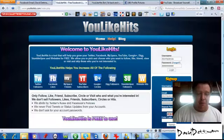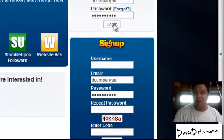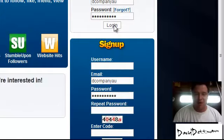In the previous video I went through and told you a little bit about the site. All you need to do is just sign up — username, email, password, repeat password, put in the code and you're done. It's as simple as that. Or if you already have an account you just log in, as simple as that.